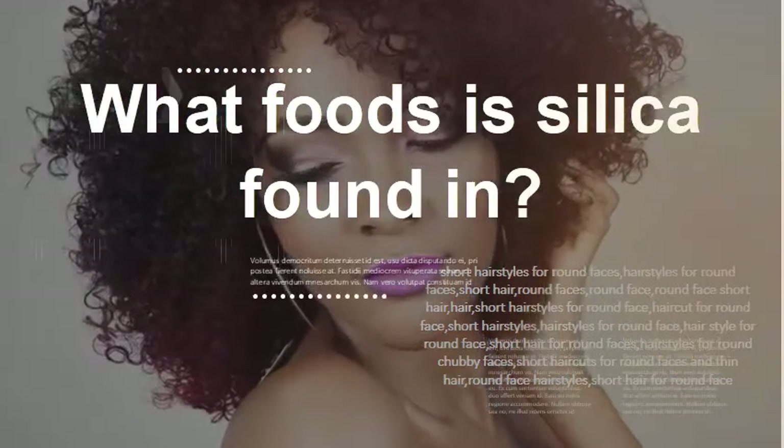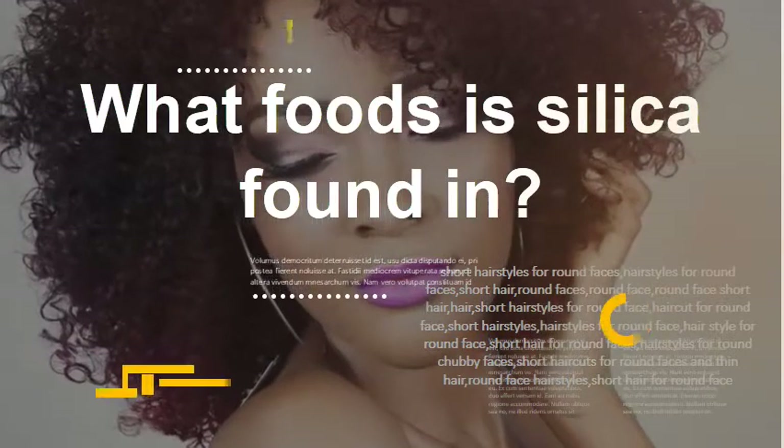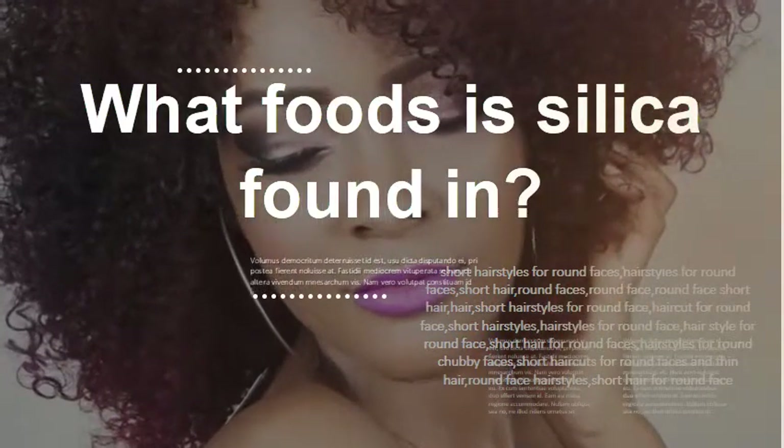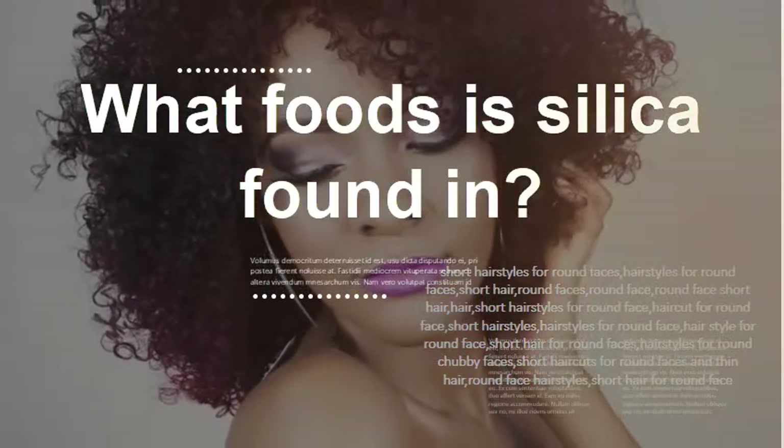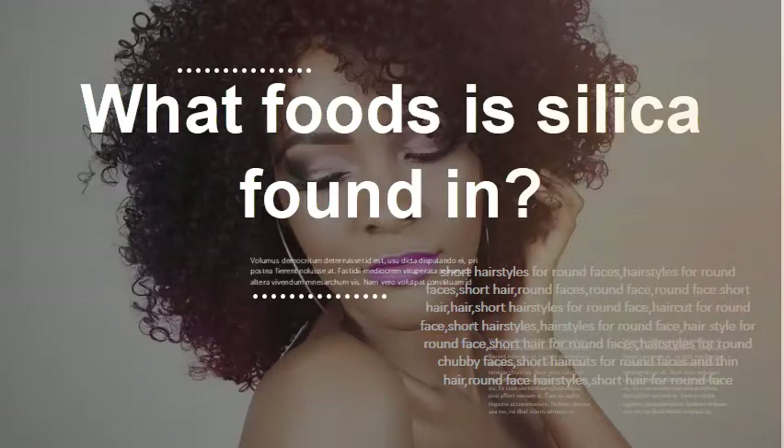What foods is silica found in? Good food sources of silica include whole grain bread and pasta, oatmeal, brown rice, oat and wheat bran cereals, bananas, mangoes, green beans, spinach, and — believe it or not — beer.